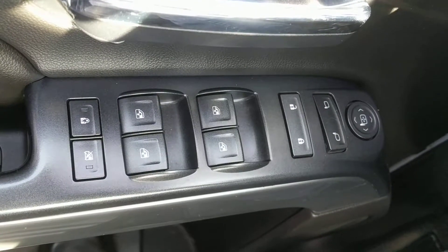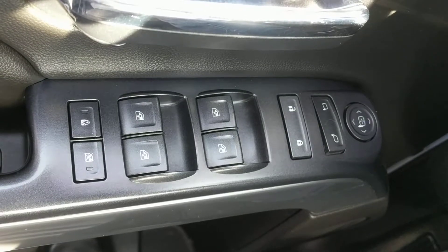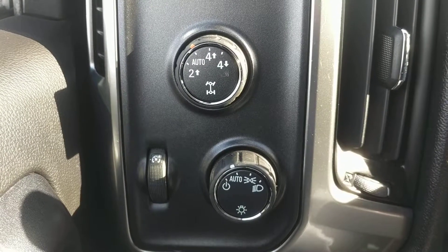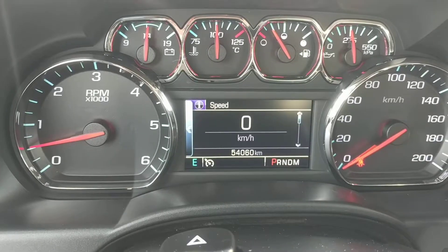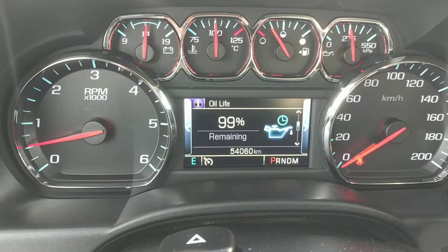Here we have your power windows, power locks, and power mirrors. Your dials for your 4x4 controls as well as your lights. A color screen driver information center with plenty of information about the vehicle.